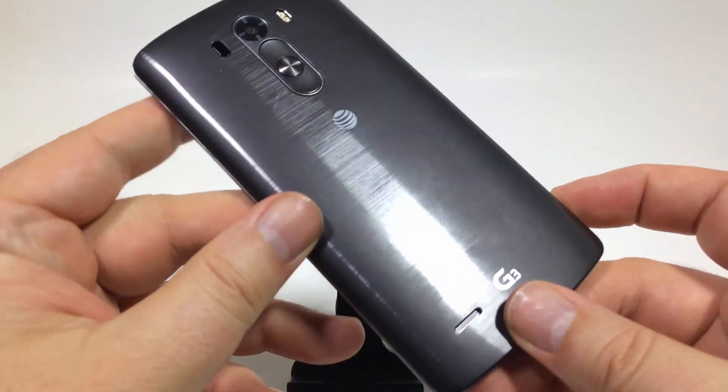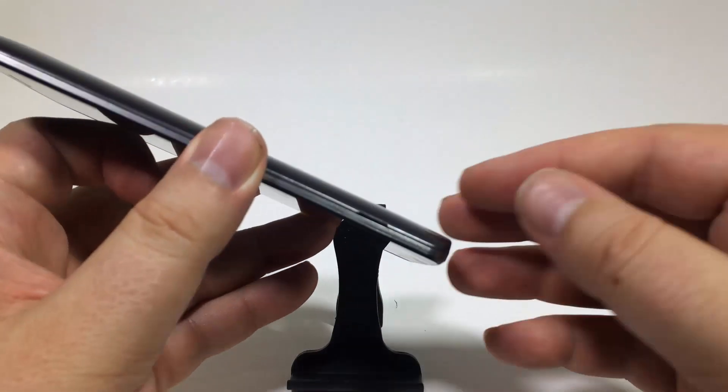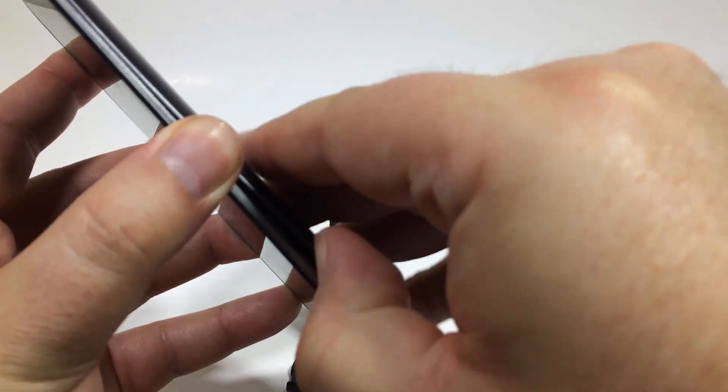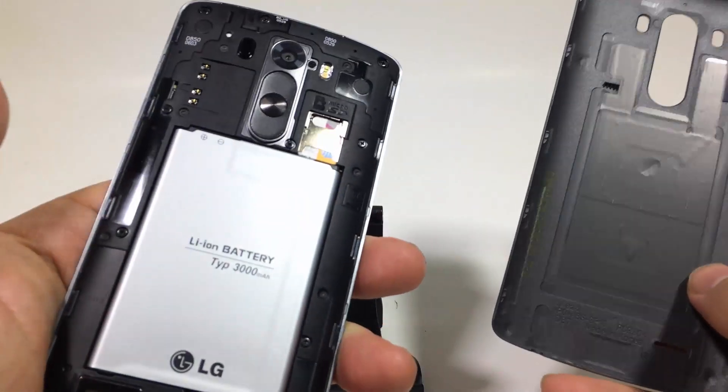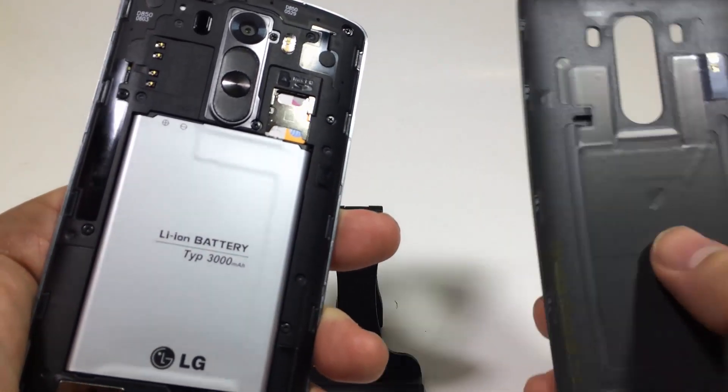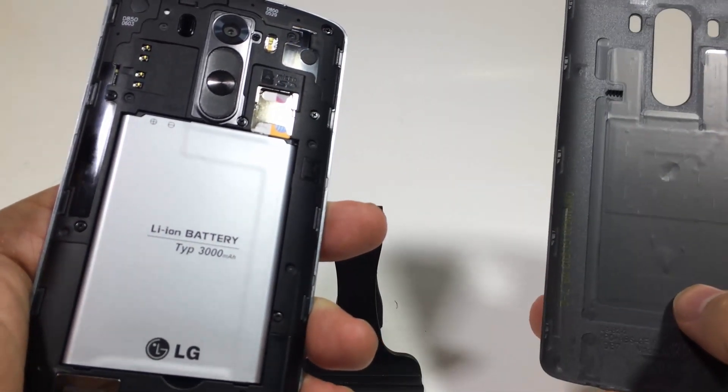Number seven, the 3000 milliamp-hour battery in the back — and it is removable. 3000 milliamp-hours is going to give you a ton of time and experience with the phone. Of course, you can remove it and switch it out, which is always good.